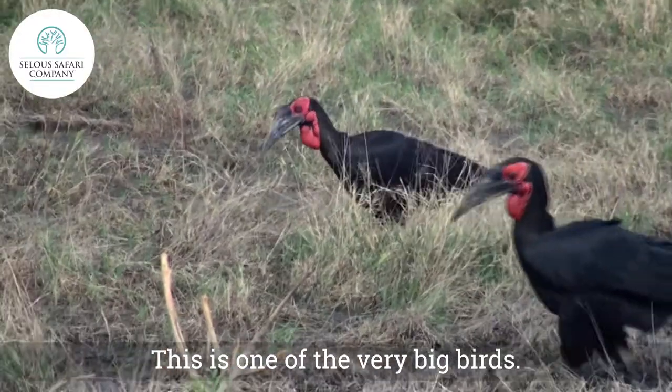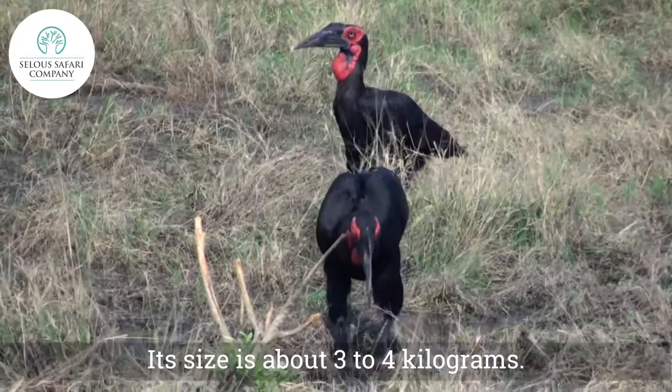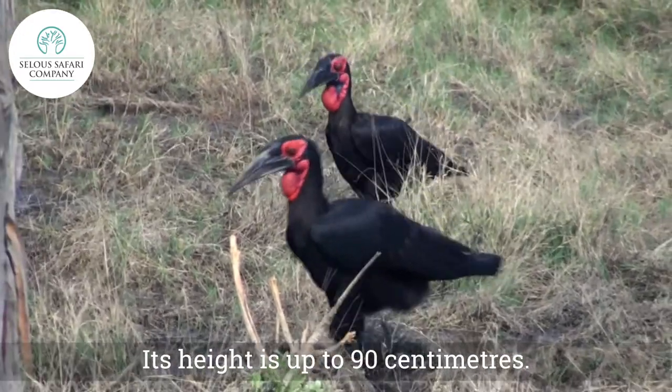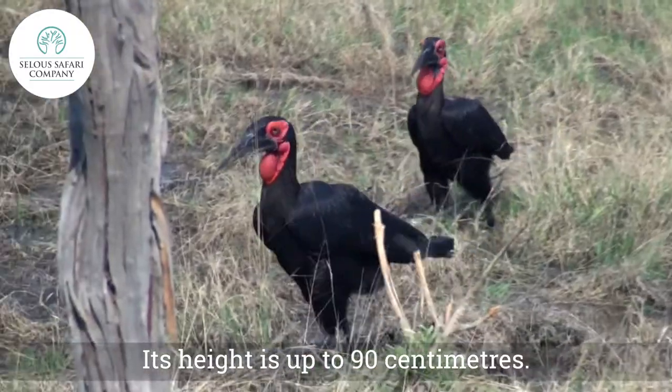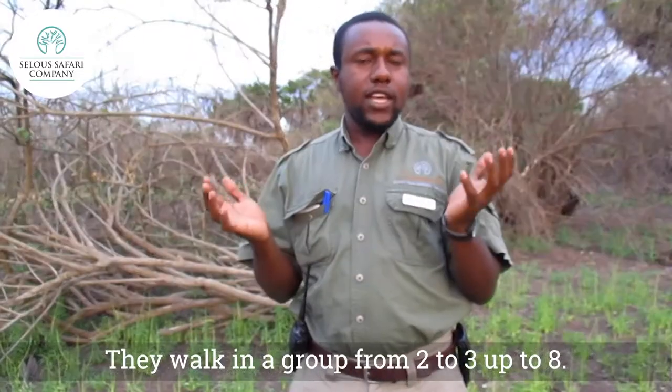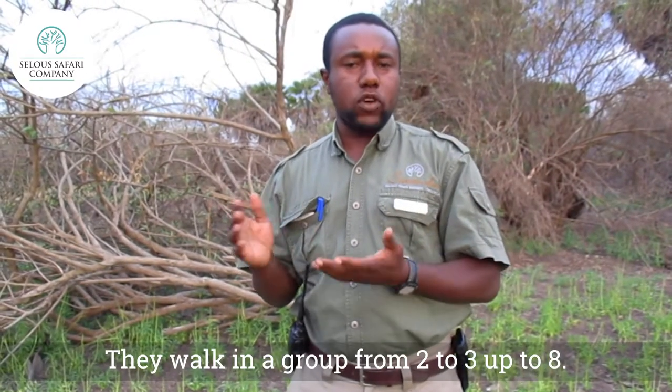It's one of the very big birds, with a size of about 3 to 4 kilograms and a height of up to 90 cm. They walk in groups of 2, 3, up to 8 in number.